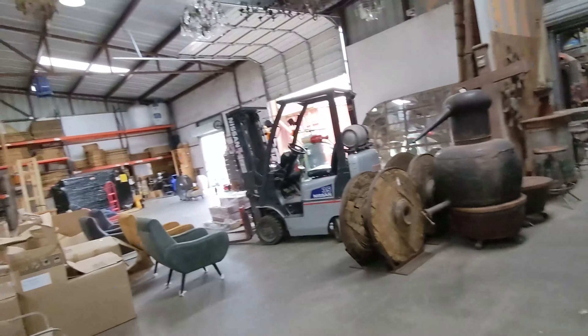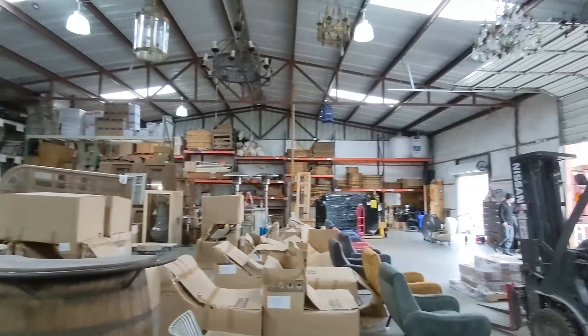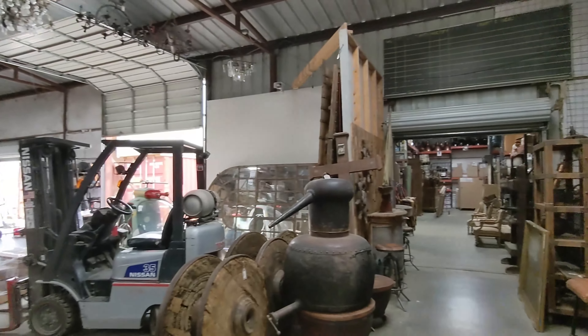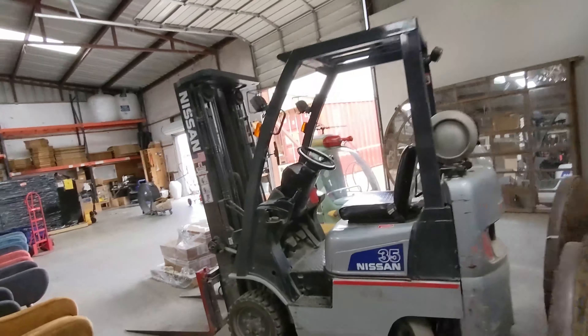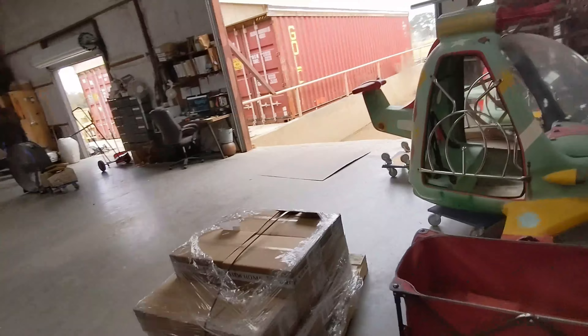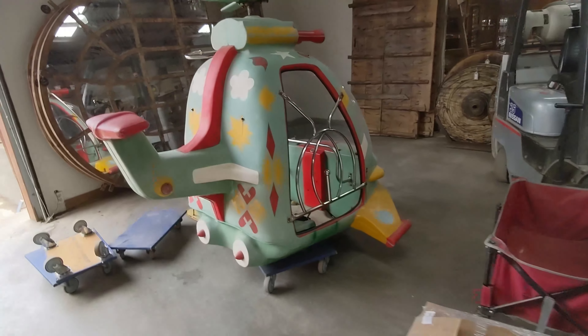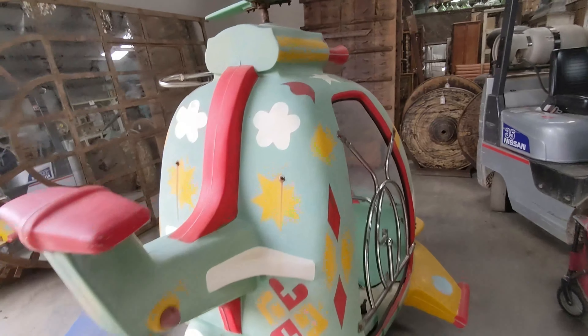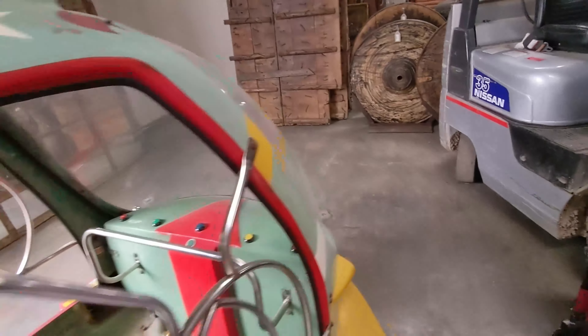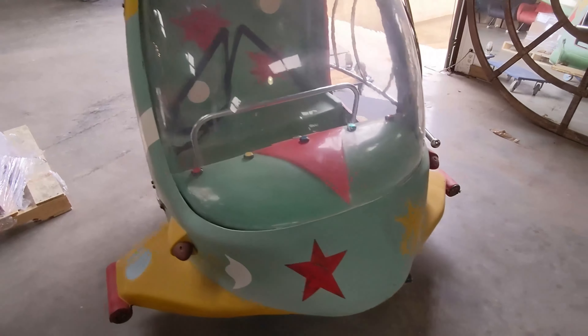Oh, there's so much more. We've got to go see this — I see a helicopter. Not that. That. Carnival ride helicopter. Well, that's the coolest thing I've seen. That's pretty awesome, man.